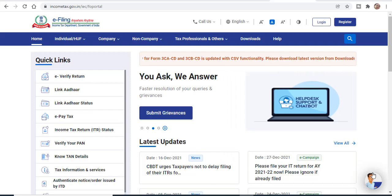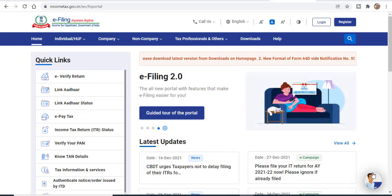And those who have already filed their ITR but want to revise it, you will select section 139.5, which is the revised return option.